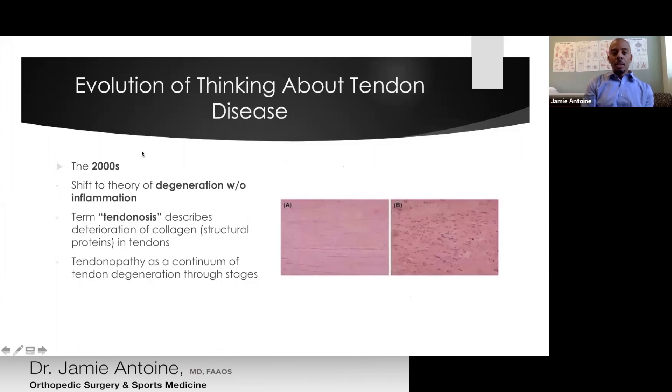Looking at the slides here: slide A shows the normal appearance of a tendon under the microscope — nice, linear, organized fibers. What can happen over time is those fibers break down into a disorganized structure, where we see large cells and no real fiber structure. This corresponds to a scar-like tissue that you would see with the naked eye.